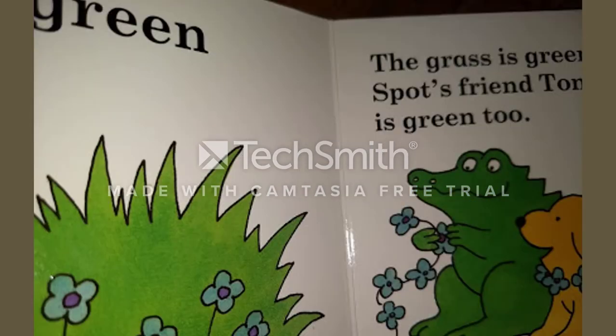Green. The grass is green. Spot's friend Tom is green too.